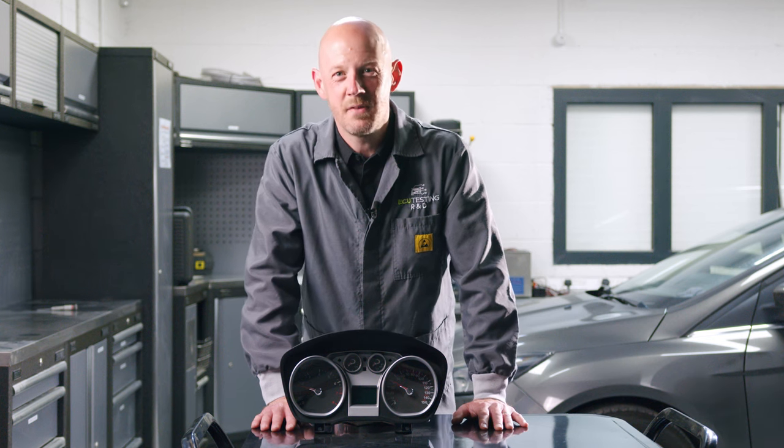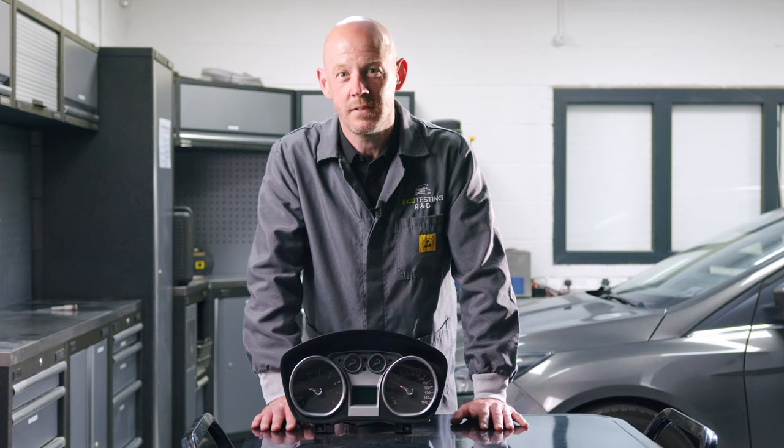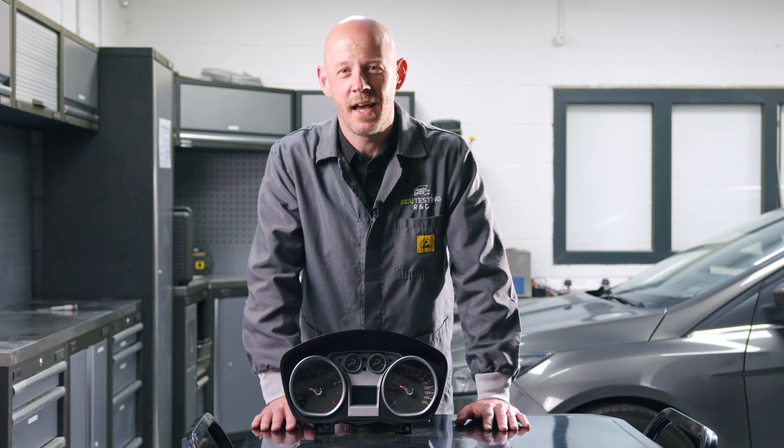Hi guys, I'm Tim from ECU Testing and today I want to talk about one of the most common causes of non-start and intermittent engine cutting out issues on the Ford Focus built between the years of 2004 to 2011.